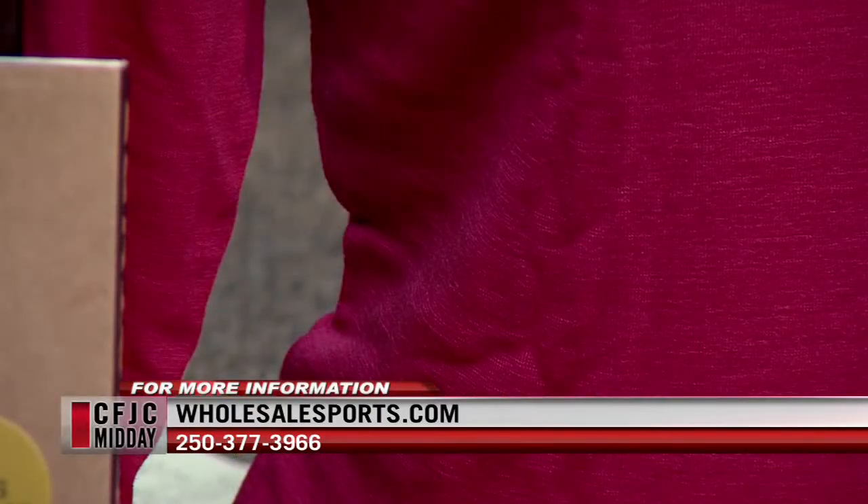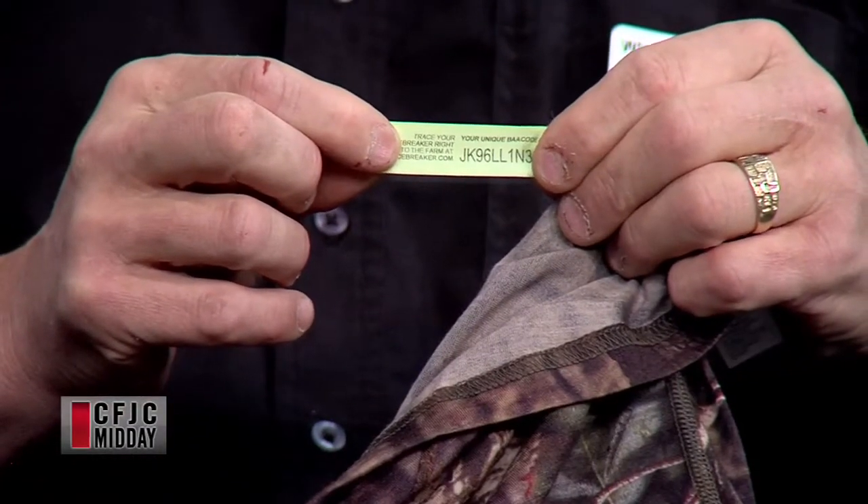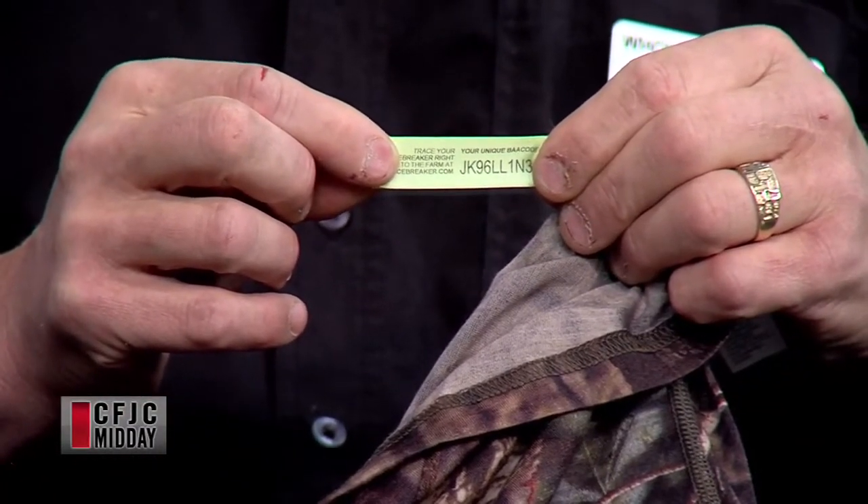All Icebreaker products come with what's called a BAA code. On every garment there's a code — you go to Icebreaker's website, enter the barcode, and hit search, and it will tell you which farmer that particular wool came from. There's often a video where the farmer speaks to you about the relationship and how they treat their sheep. It also tells you the company where the wool was processed and cleaned. It's a great product — as I say, a strong believer in it.